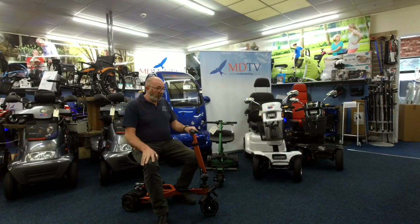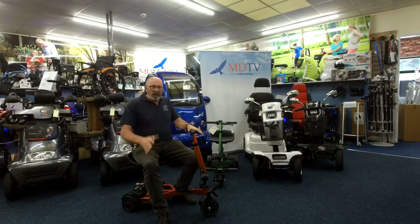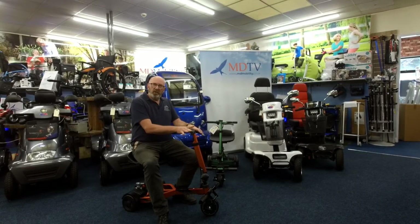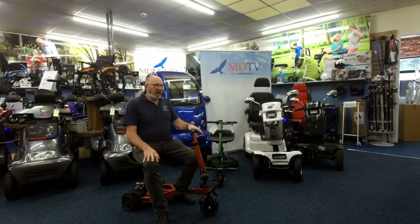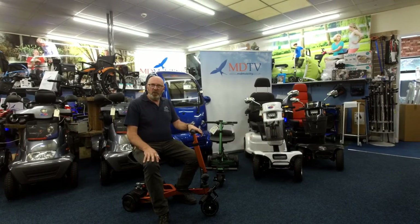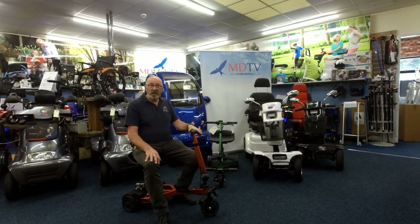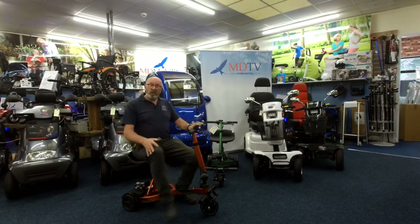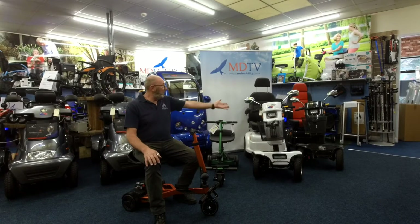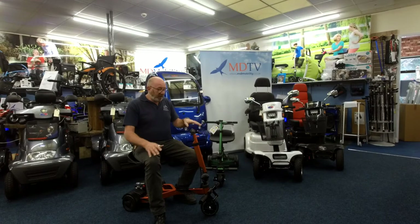You will get one of these absolutely free of charge. You could even use it for going out and about, because we can actually get insurance on these — I've checked that with Mark Bates Limited. If you wanted to put this in the car and go up the high street, there's not really anything technically stopping you. It's not really a mobility scooter, but as long as you have insurance and you're capable of stopping it, most people capable of driving one of those will have no problem with one of these.